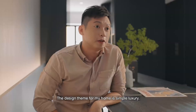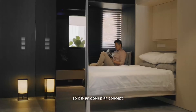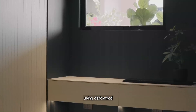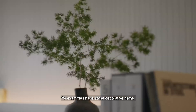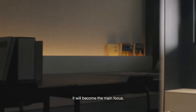The design theme for my home is Simple Luxury. What I did is I took down all the walls, so it's an open-plan concept. The colour palette is a very muted kind of approach, using dark wood and lighter wood as a contrast, so that whatever I put in as a subject — for example, some decorative items, my vase, my books, and even my plants — will become the main focus.